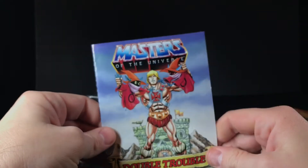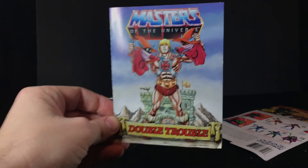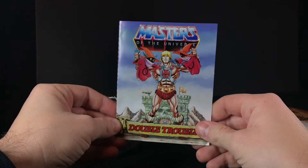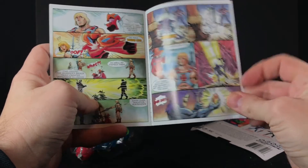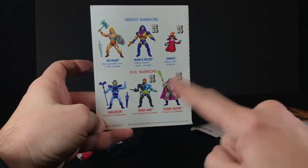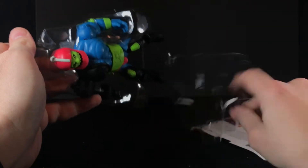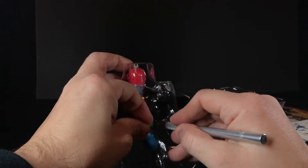Inside you've got this cool Masters of the Universe Double Trouble comic book. For people who missed out on Scare Glow, this line is essential — would you rather pay $300 for a complete Scare Glow, or would you rather pay $15 at Walmart or soon to be every other store?